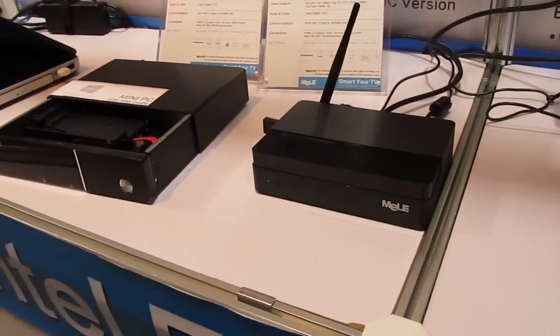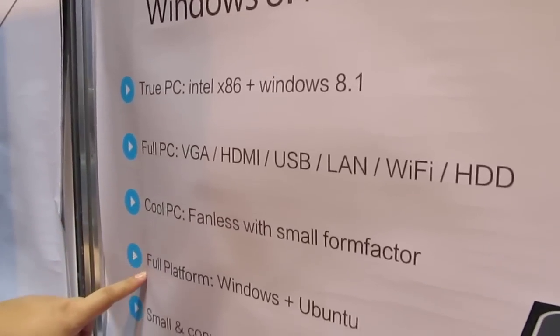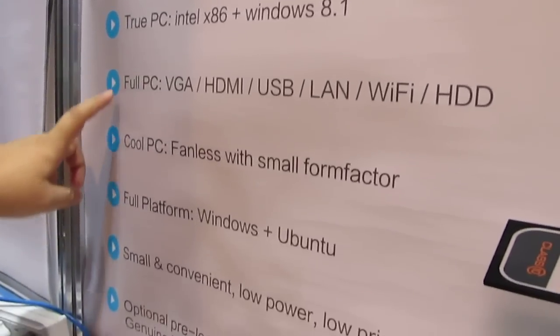So these are two of the latest fanless Intel mini-PCs with VGA, HDMI, USB, and so on.